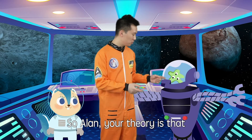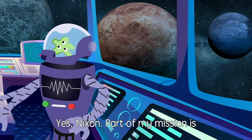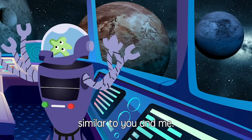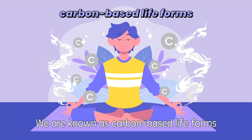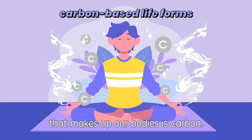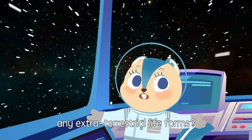So, your theory is that if a planet is in the Goldilocks Zone, it must have life forms. Yes, part of my mission is to search for life forms similar to you and me. We are known as carbon-based life forms because the basic element that makes up our bodies is carbon. Why don't we travel to exoplanets in the Goldilocks Zone and see if we can find any extraterrestrial life forms?